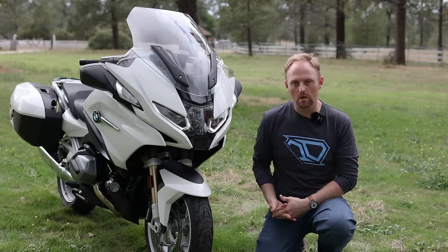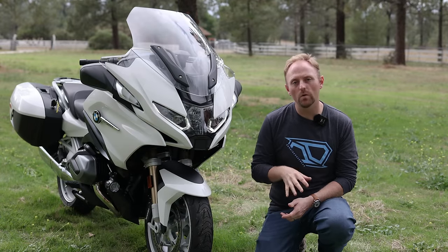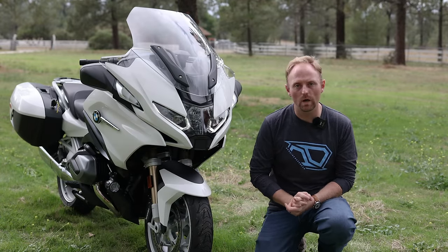Hello everyone, my name's Ian. You're watching Big Rock Moto. Thank you so much for tuning in. If you like this kind of content, I hope you'll consider subscribing.